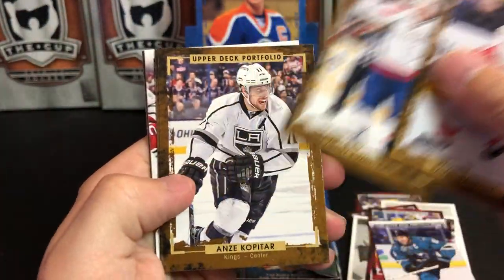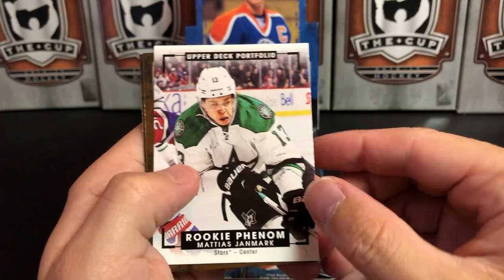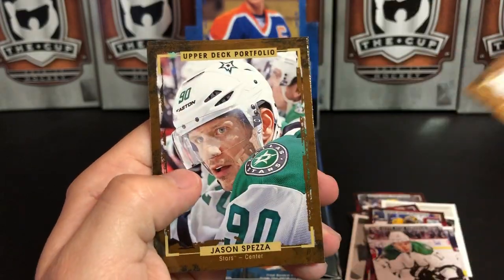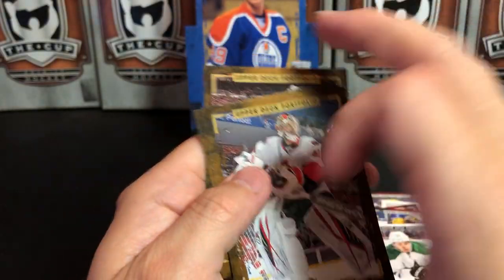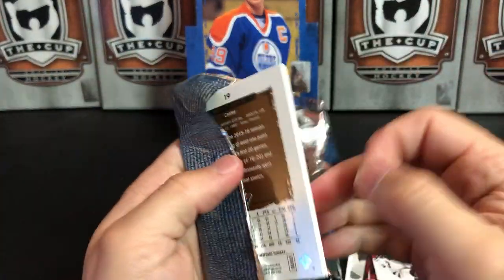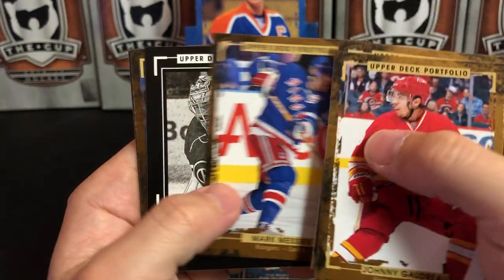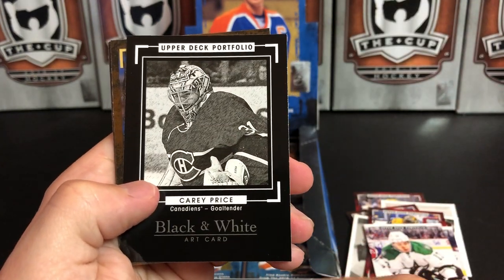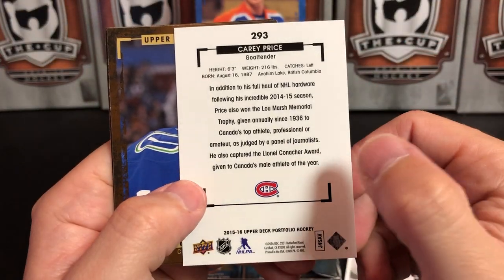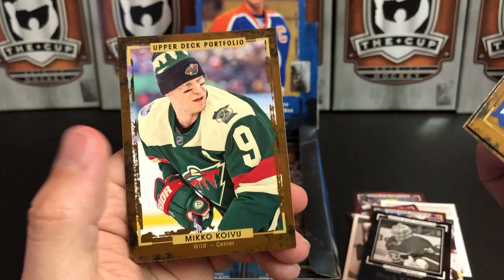Pavel Datsyuk, Evgeny Kuznetsov, Anze Kopitar, Shane Doan, and a Rookie Phenom of Matthias Janmark. Craig Anderson, Jason Spezza, and Tubie Reader. Johnny Hockey, Martin Jones, and another black and white art card — Carey Price. That's a nice one to get. Beau Horvat, Steven Stamkos, and Mikko Koivu.